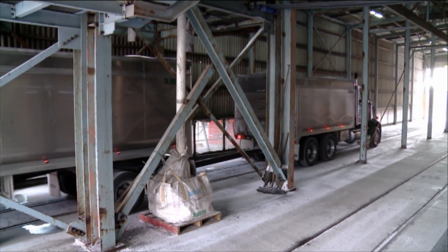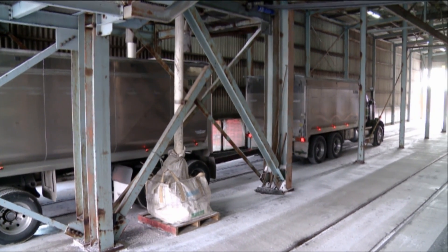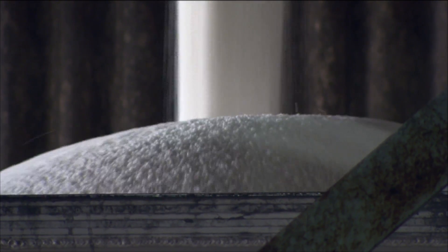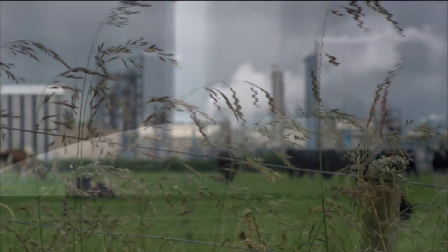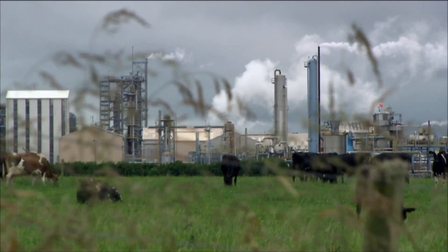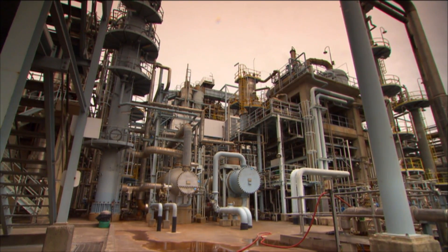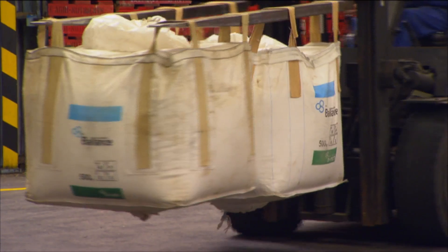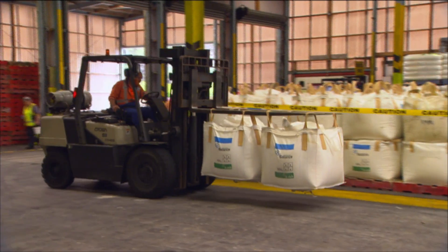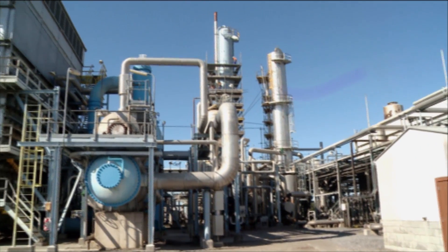We are deemed an energy-intensive industry and an industry which is under threat from imported product as well. We are consented to operate on our site. That consent covers both our nitrogen waste, our water abstraction, and our emissions to atmosphere, and we have consents in place through to 2035. In terms of the bigger picture environmental consent, we also surrender carbon units for all the natural gas that we consume on site, both as fuel and as process gas.